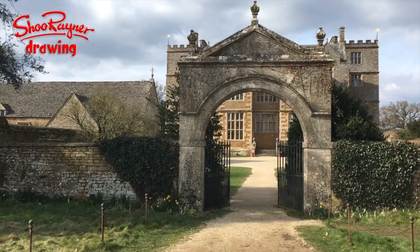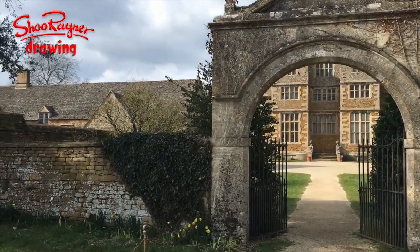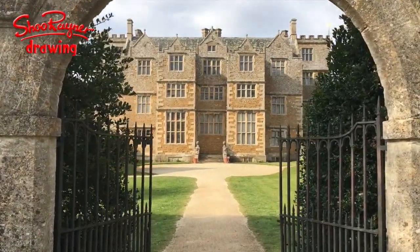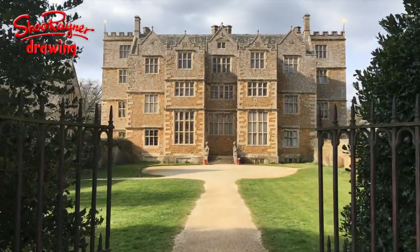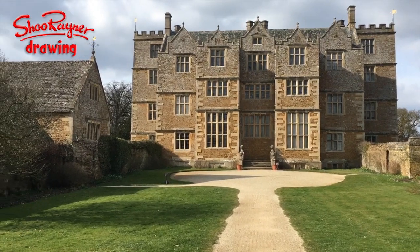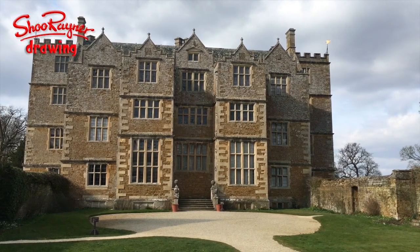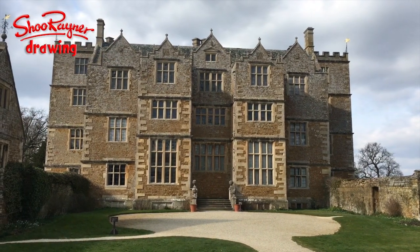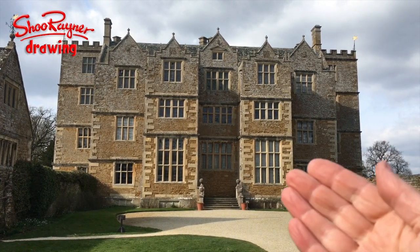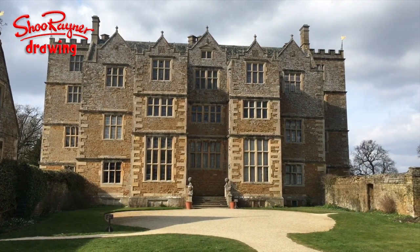Lovely gate. This is Jacobean. Quite often you see buildings like this in brick but this is a lovely Cotswold stone, lovely honey colour. An interesting thing when it comes to shadows in painting pictures - quite often you can tell that something's been drawn from a photograph because of the shadows. You've got these two bits brought forward and then the sun is casting these shadows down.